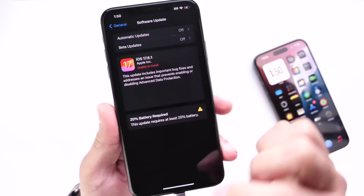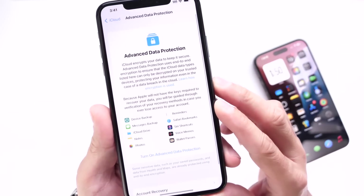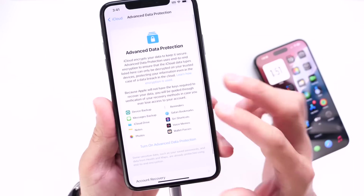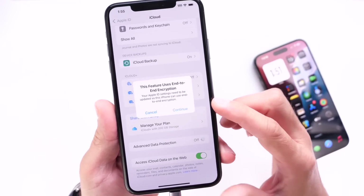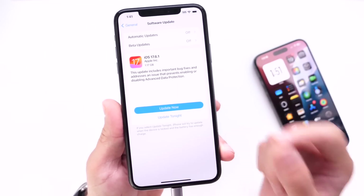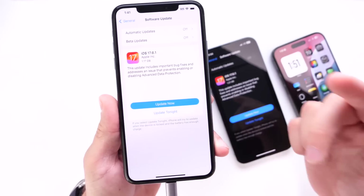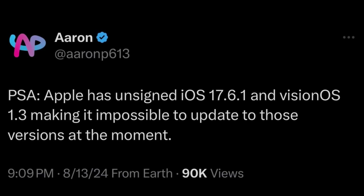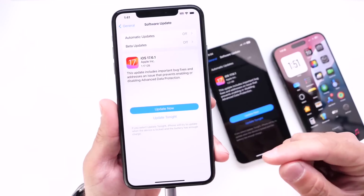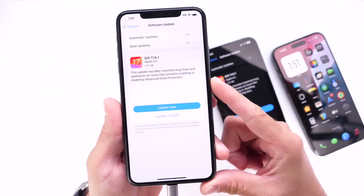Apple released this minor iOS 17 software update to address an issue with Advanced Data Protection — some users were not able to enable it. I had issues myself where I couldn't enter my password and it wouldn't activate. Something interesting happened after the original release: Apple pulled the software update and then later reinstated it, and now today they re-released it alongside iPadOS, tvOS, and watchOS 10.6.1.